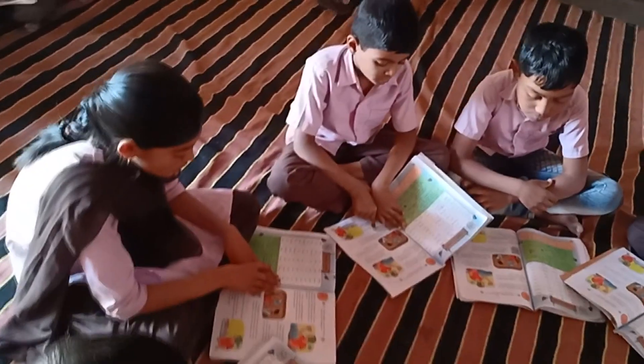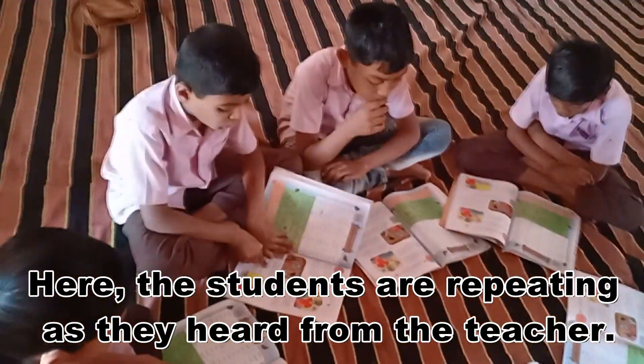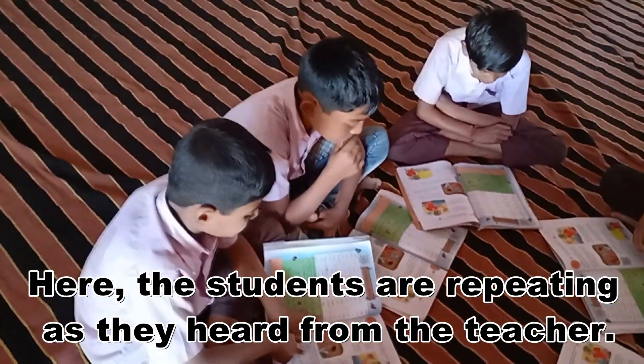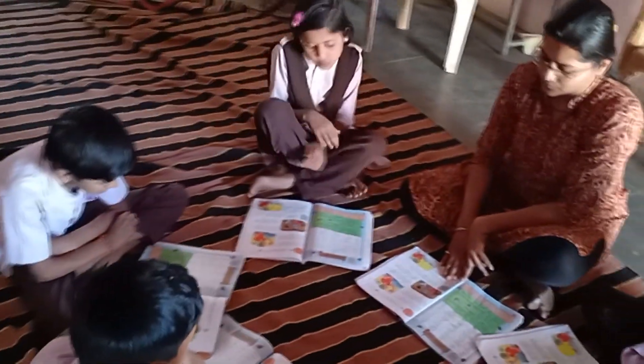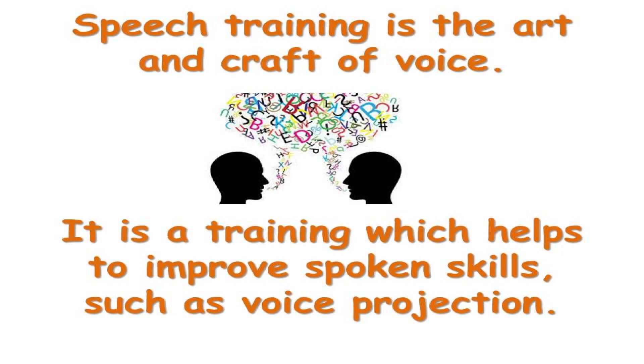Now let's go to the speech training. He caught a big golden fish in his net. When Malhad took the fish out of the water. Speech training is the art and craft of voice. It is a training which helps to improve spoken skills such as voice projection.